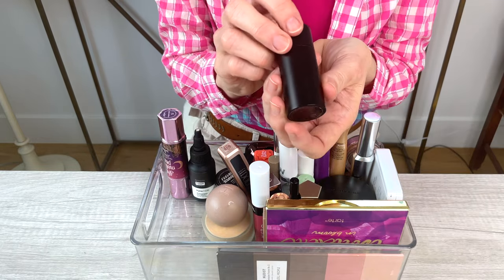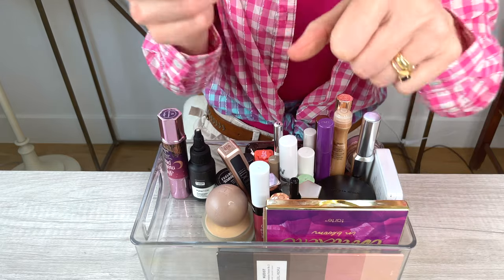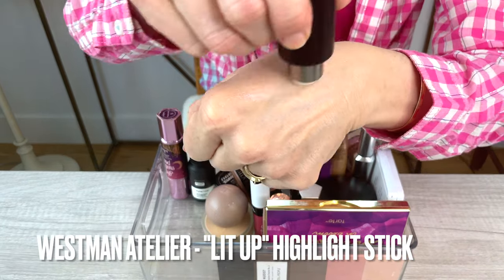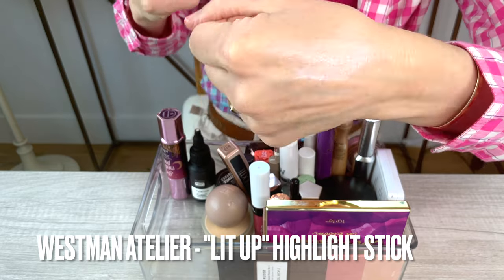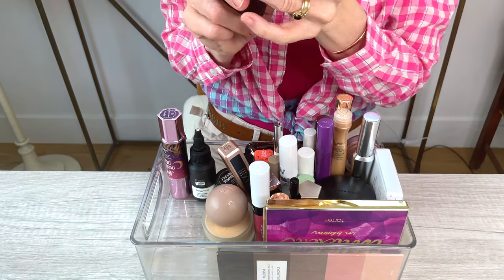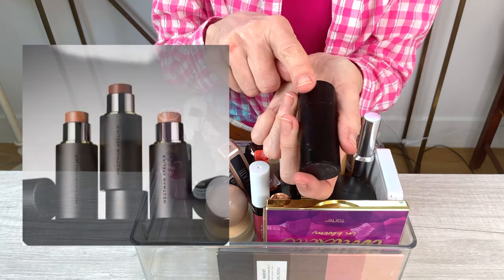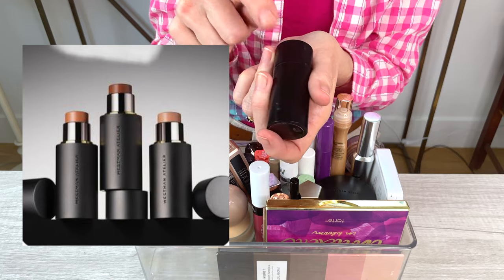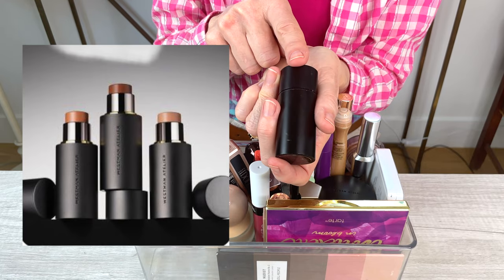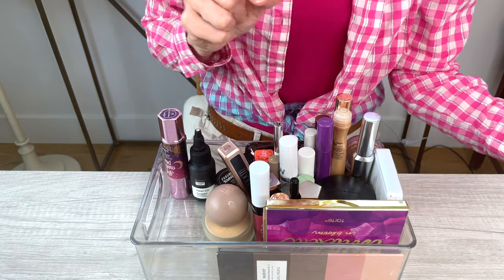Another highlighter I absolutely love is by Westman Atelier. I can't remember the name of this one — I'll put it up. But I love this highlighter. It's no sparkle, just beautiful luminescence. One of my all-time favorite highlighters for just a really subtle look. She has this in several shades now; this was the original one, and I will definitely be repurchasing. I love that highlighter.